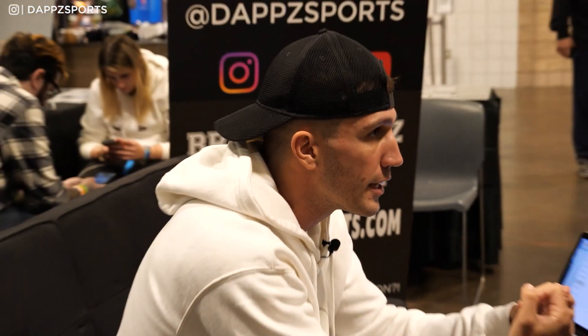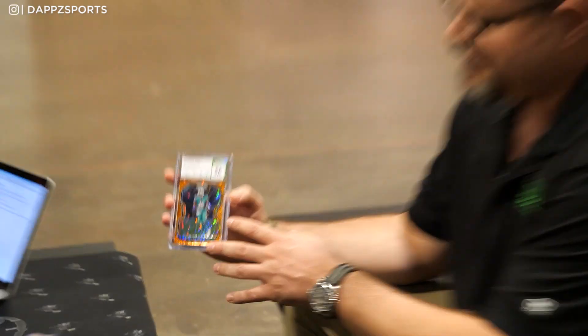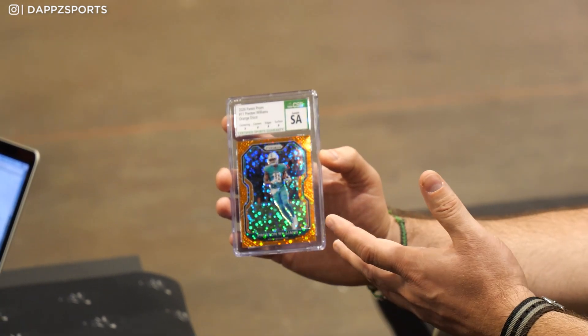Let's get into the grading process, because all of us card collectors are screaming when we don't get a 10. The factors are obviously centering, surface, edges, and corners. I've been professionally grading cards for 22 years, and I was a senior vintage grader with Beckett for 16 years. On modern cards, your two biggest areas that keep you from a 10 are the surface and the centering. People call it etching — we call it embossing. You may not see that right away.